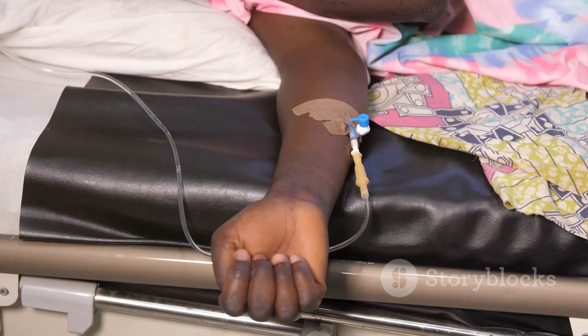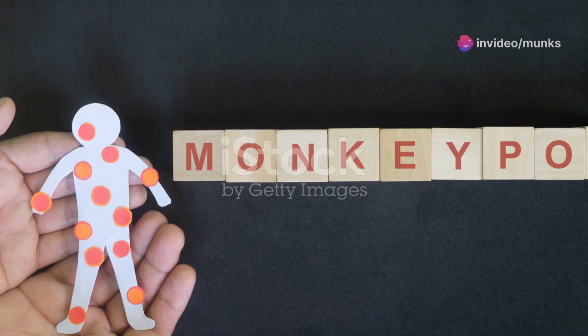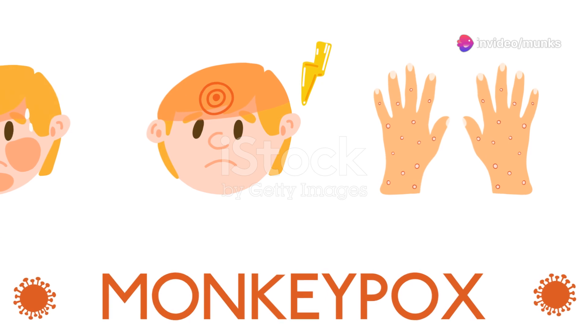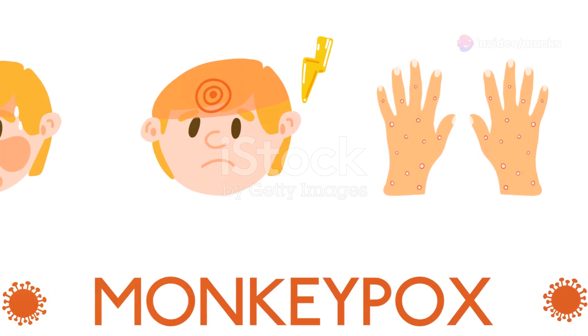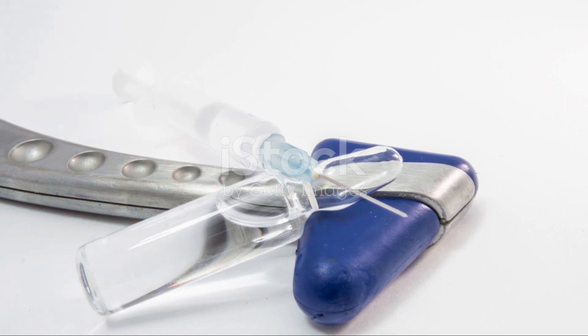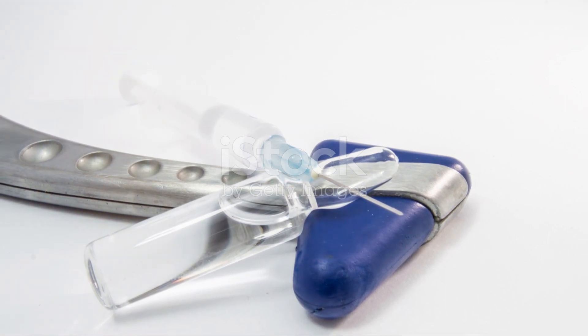In summary, tetanus is a serious bacterial infection caused by Clostridium titani. It is characterized by symptoms such as lockjaw, stiff neck, back pain, seizures, and fever. Tetanus can be prevented through vaccination and good wound care. If contracted, tetanus requires immediate medical attention and treatment with antibiotics and supportive care.